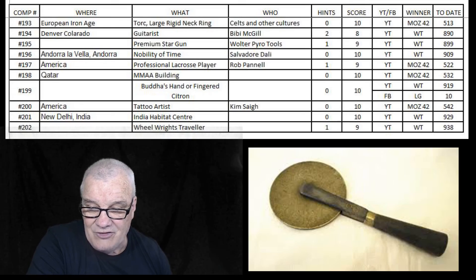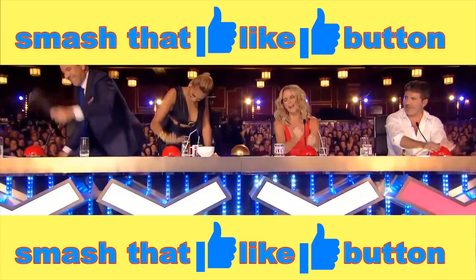All good. Cheers. Smash that like button.